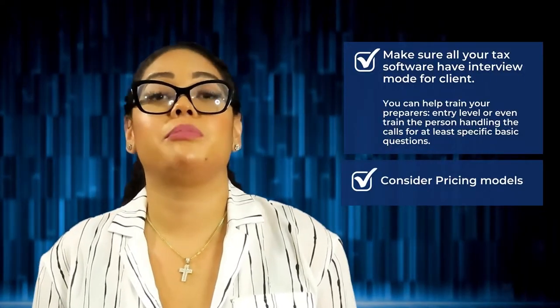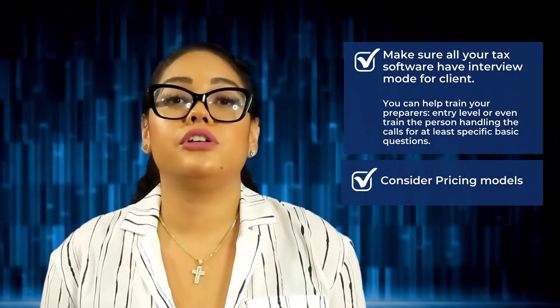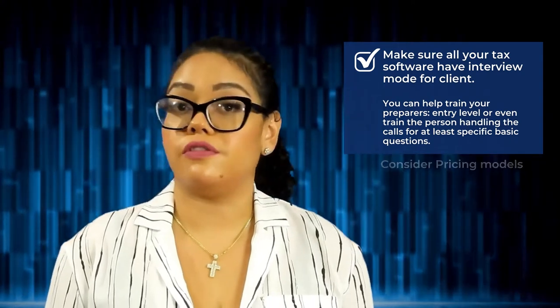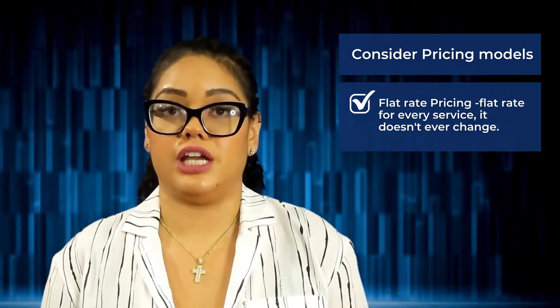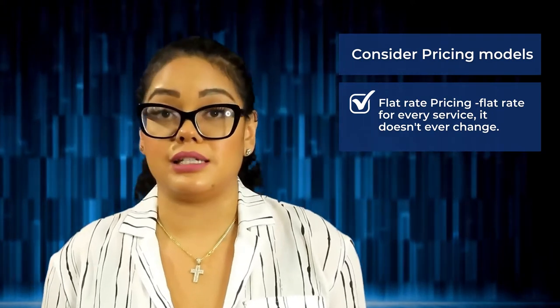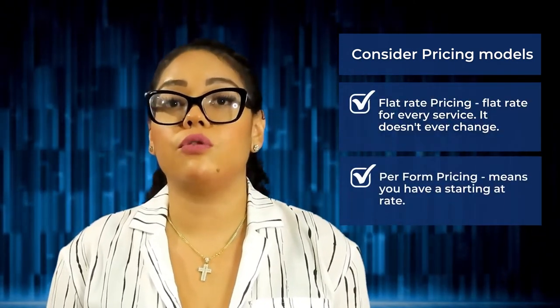Next, you're going to want to consider pricing models. Once building your tax business, how are you going to set up your pricing models? Are you going to do flat rate pricing? Flat rate pricing usually means you have a flat rate for every service — it doesn't ever change.